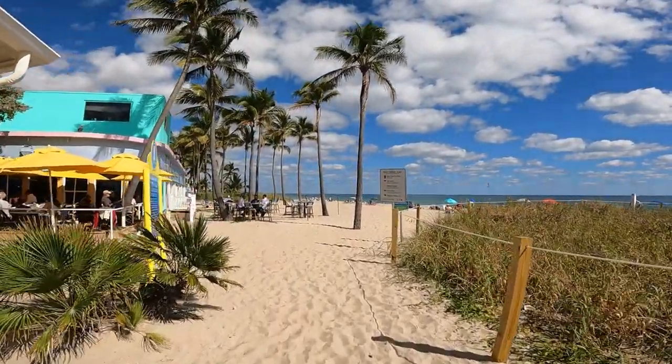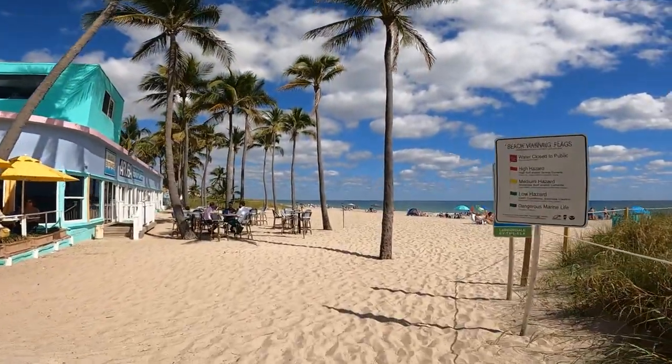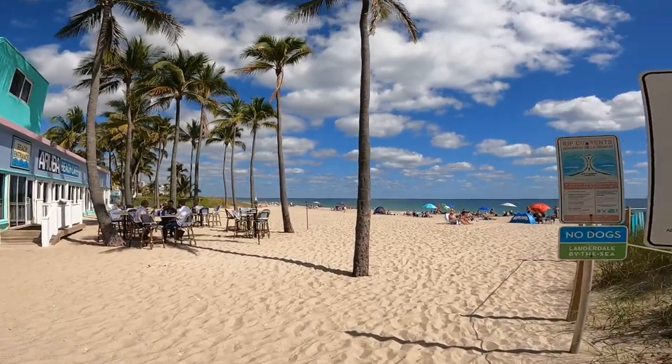Right on the beach here is the Aruba Beach Cafe and we recommend their crab cakes. We also caught bands playing there both day and night.